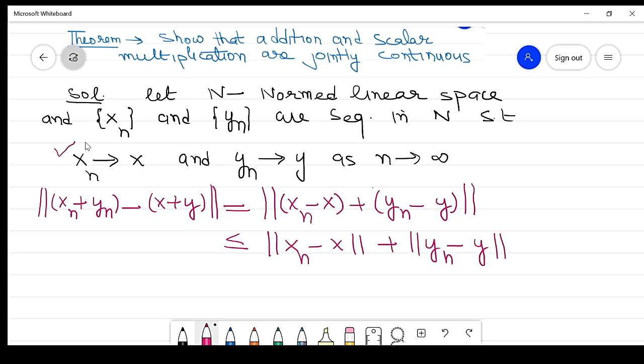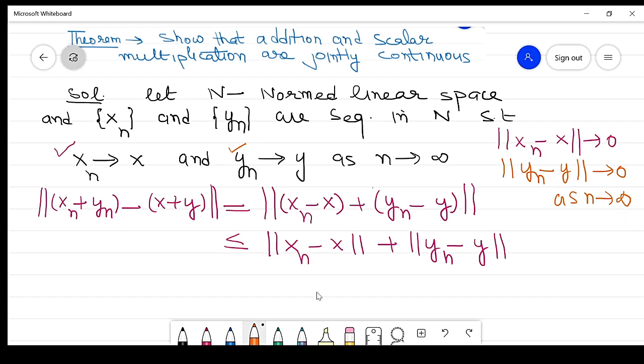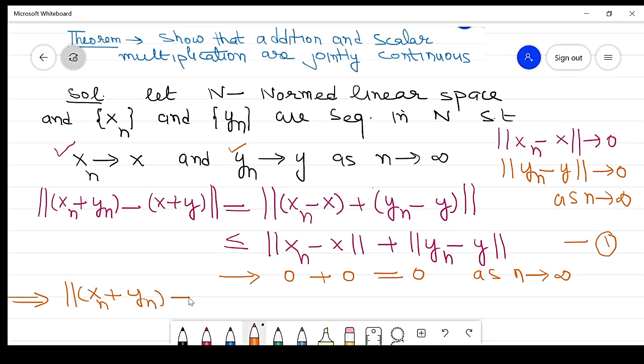Since xn approaches x, it implies the norm of (xn minus x) approaches 0. Similarly, since yn approaches y, the norm of (yn minus y) approaches 0 as n approaches infinity. Substituting these values, the sum approaches 0 plus 0, which equals 0 as n approaches infinity. Thus the norm of (xn + yn) minus (x + y) approaches 0.